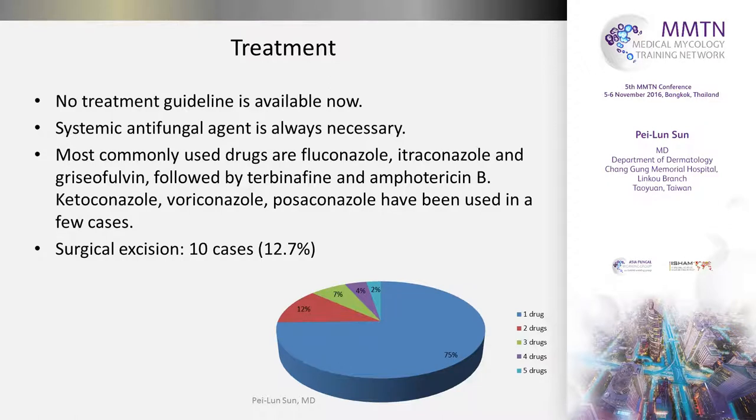As for treatment, unfortunately there is currently no treatment guideline for such a disease. But we all agree that systemic antifungal agents are always necessary because of the depth of involvement. The most commonly used drugs are fluconazole, itraconazole, and griseofulvin. Terbinafine, amphotericin B, ketoconazole, and voriconazole have been tried in some cases. Ten patients had their lesions excised by surgery. This pie chart shows that three-quarters of patients are treated with a single antifungal, while another quarter have been treated with two or more antifungals, either concomitantly or sequentially.